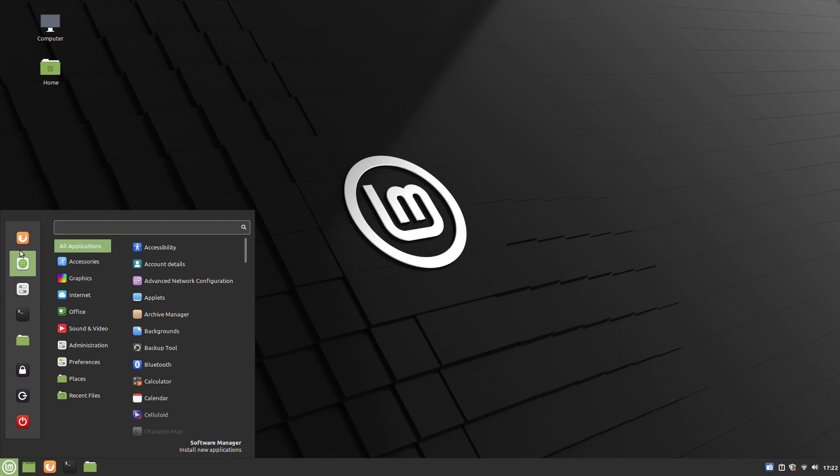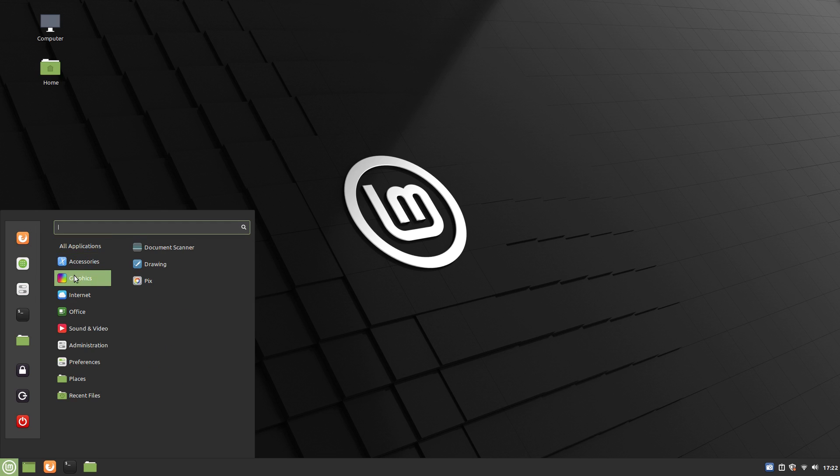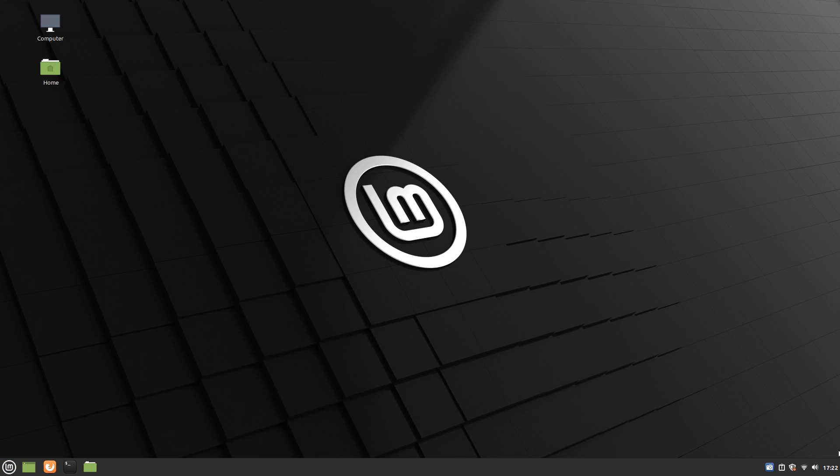Jumping in, let's begin with the user interface. Linux Mint 20 comes with Cinnamon 4.6. Cinnamon desktop environment is the biggest reason Linux Mint is loved by millions. Cinnamon is really gorgeous to look at. The desktop environment hits the sweet spot between being aesthetically pleasing and being highly usable.